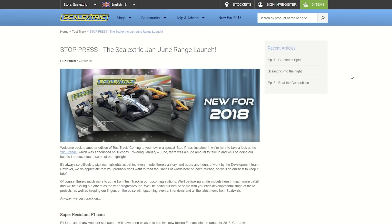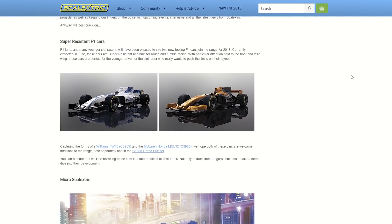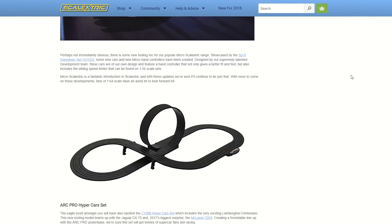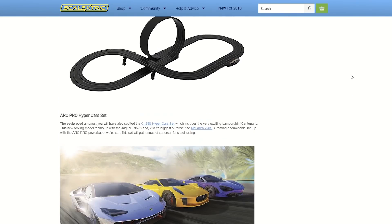We kicked off the year with the stock press edition of Test Track, announcing our January to June range launch, taking a closer look at some of the releases including our micro set, super resistant F1 cars and golf racing cars.